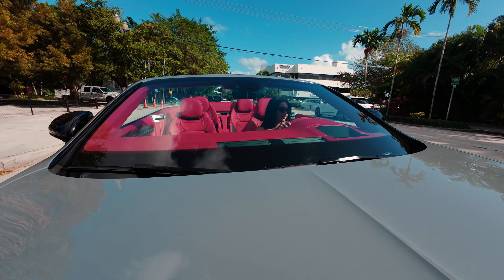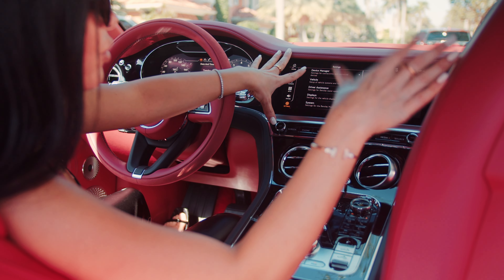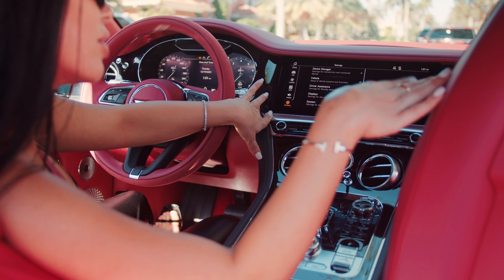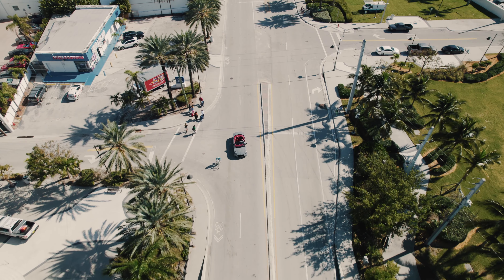I personally don't like too much driver assistance — it's annoying — but if you want it to constantly tell you if you're departing your lane, it can also do that. It's a super intelligent, luxurious, sporty, all-around perfect car.